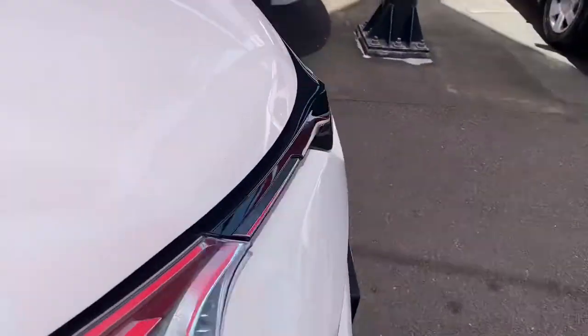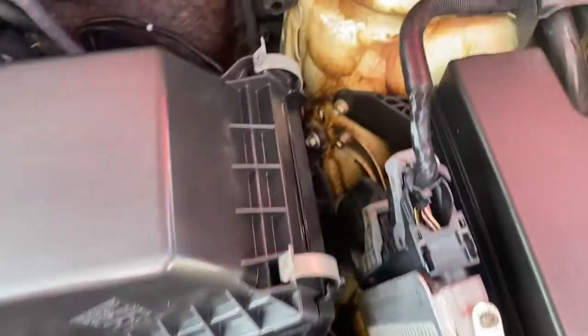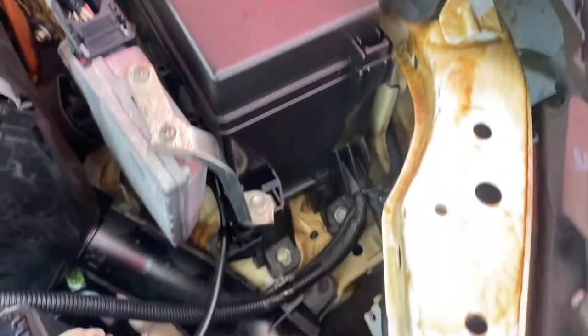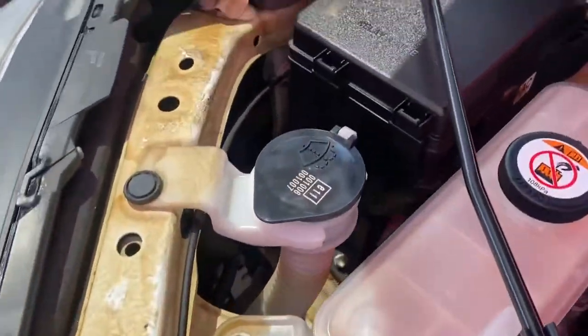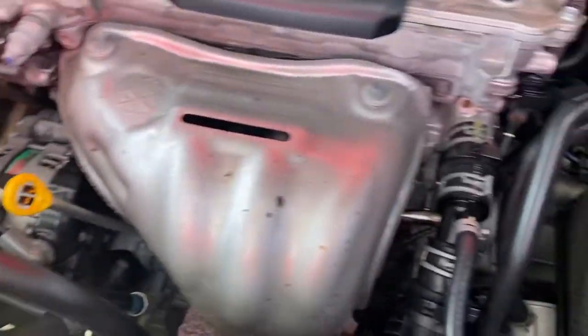Last but not least, I'm going to show you the engine bay of the vehicle, just so you can see and hear — no funny ticks or noises. As you can see, the previous owner actually had the vehicle rust-proofed — apologies, I lost my word there for a second — but yes, it looks like they rust-proofed the vehicle, which is great to see. No funny ticks or noises there at all.